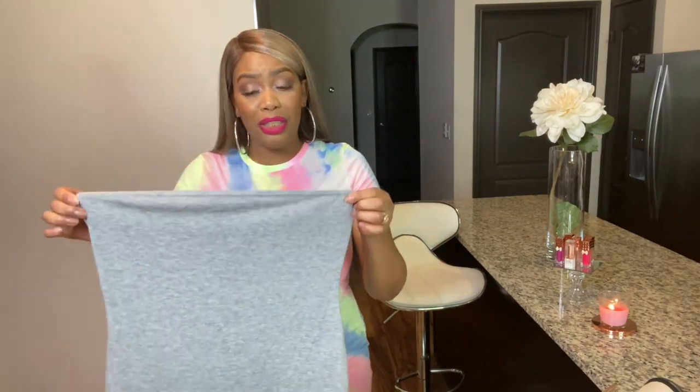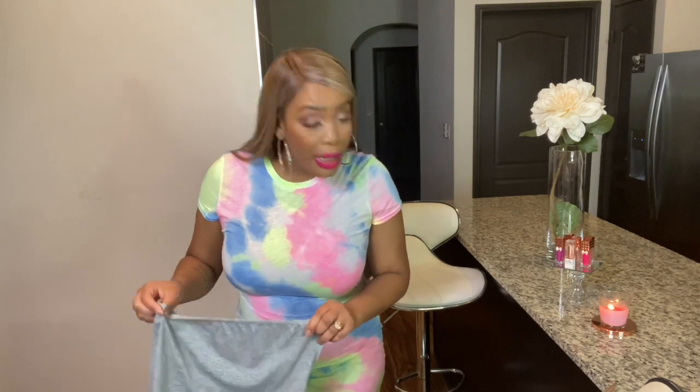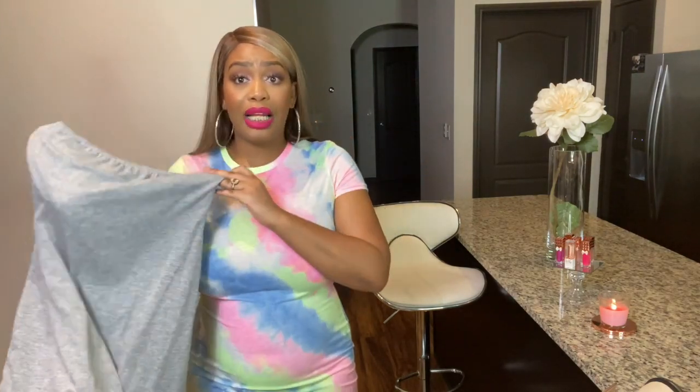I guess I shouldn't be too surprised — I think I paid... it was on sale. I paid $4.32, so I'm not really mad about it being flimsy. At the end of the day I can wear it around the house, but me wearing this outside is a no-no.